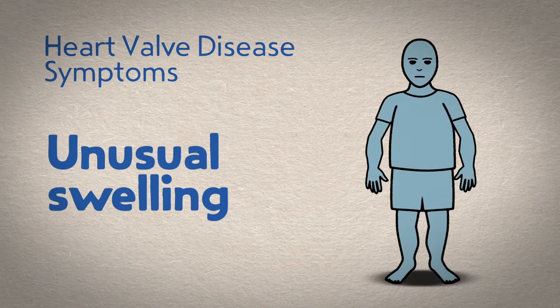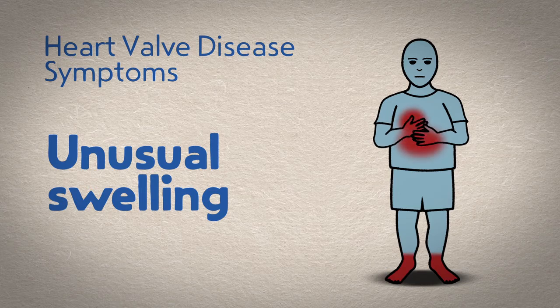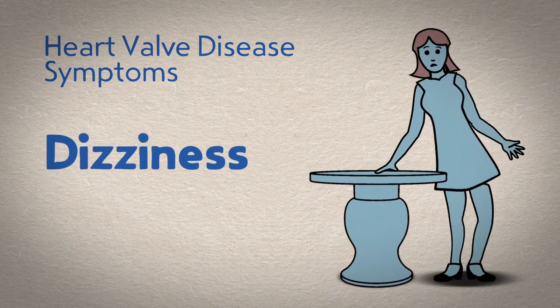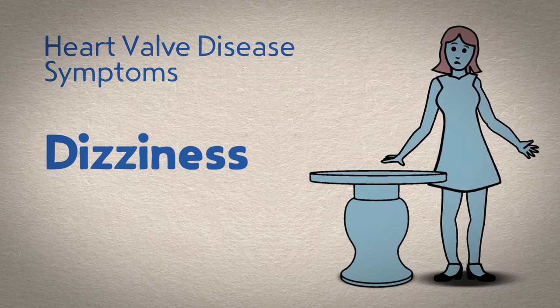Unusual swelling — have you noticed unusual swelling in your ankles, feet, abdomen, hands, and the veins in your neck? Dizziness — do you ever feel lightheaded or dizzy? Are you sometimes afraid you're going to faint?